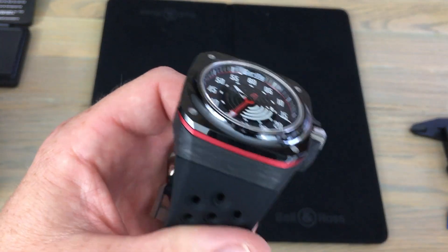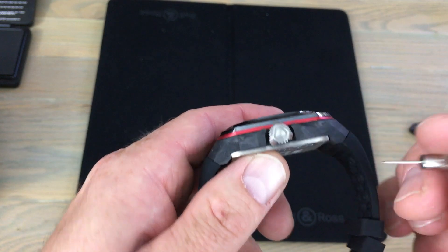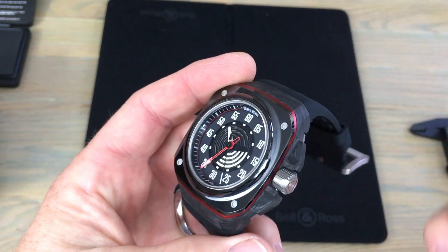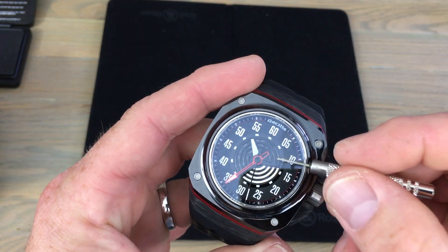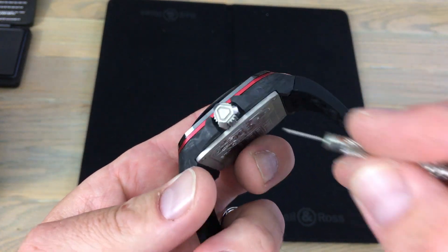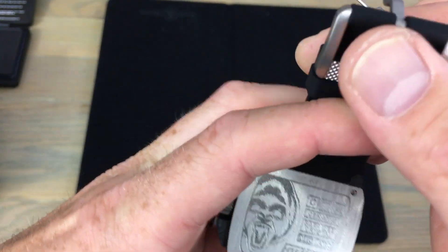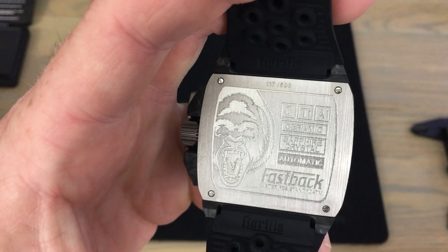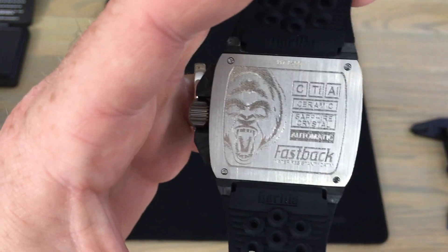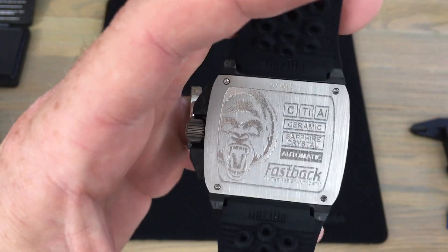So this forged carbon is the exact same material you'll find in those watches. And finally, the crown and the case back are titanium. So again — sapphire crystal, ceramic, anodized aluminum, forged carbon, and titanium. Some of the greatest and most modern materials in the watch industry, all packed into one watch that's under a thousand dollars. To me, that's just bananas. That's what drove me to this watch and ultimately led me to represent Gorilla on WatchGauge.com.